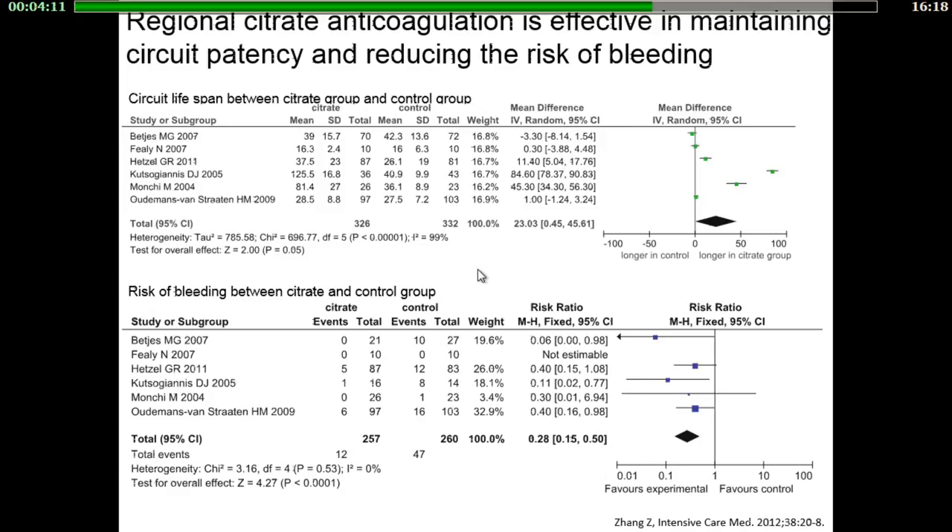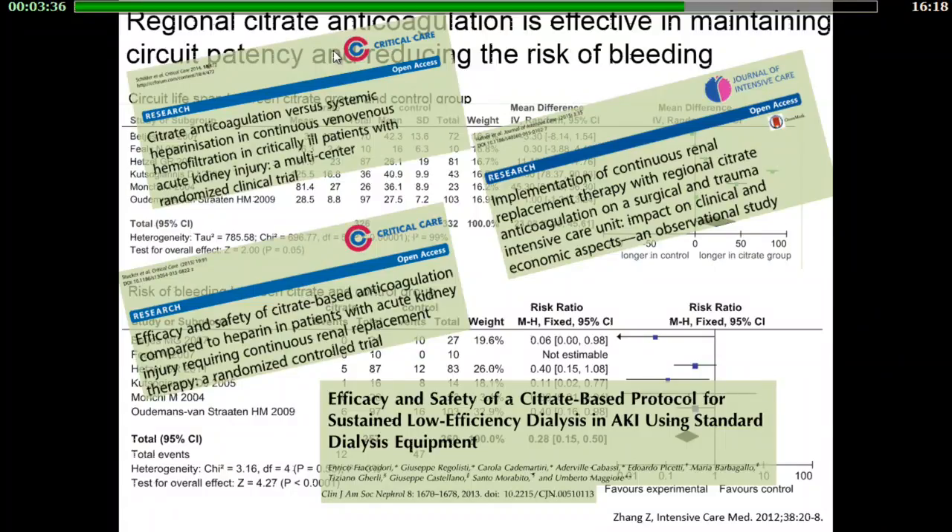An earlier study published in the 2000s in surgical patients associated regional citrate anticoagulation with survival improvements, though this was not confirmed in subsequent reports. However, all meta-analyses have found that regional citrate anticoagulation was more effective than UFH in maintaining circuit patency and reducing the risk of bleeding. Several subsequent trials have confirmed these results, showing diminution in filter clotting incidence and reduced bleeding risk with regional citrate anticoagulation. Several reports have also shown that regional citrate anticoagulation can be safely used for sustained low-efficiency dialysis in AKI.